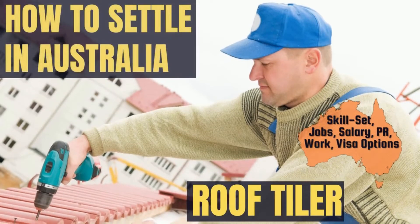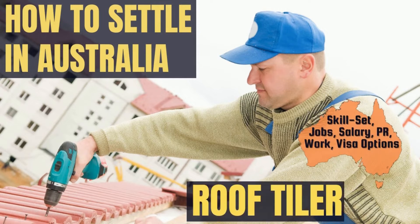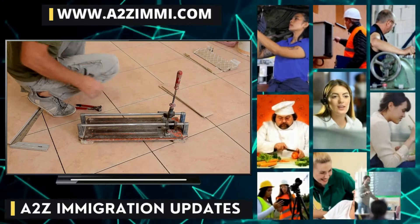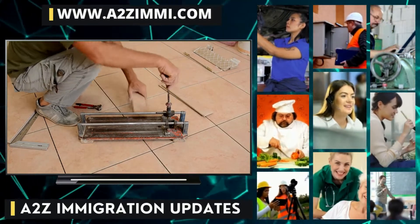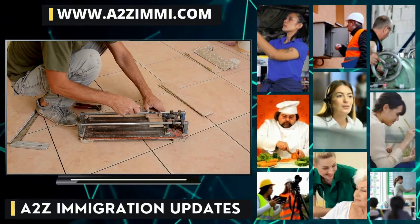Are you a roof tiler and willing to work or settle in Australia? If yes, then this video is for you. In this video, we are going to tell you exactly about the career scope and the most important employment-related details for the profile of a roof tiler. You can also watch this video in Hindi by following the link in the description.